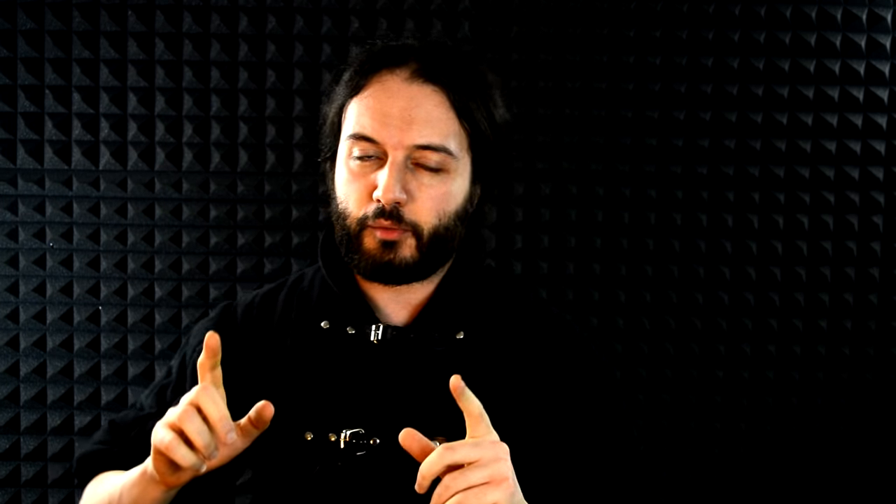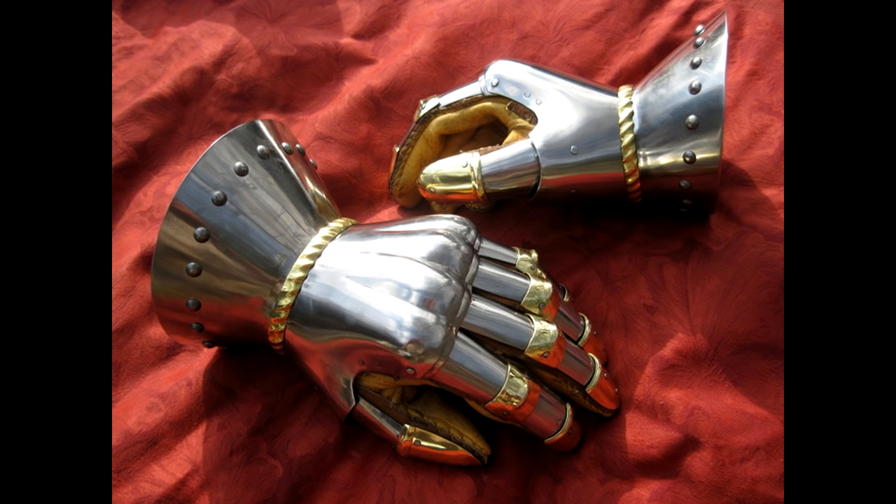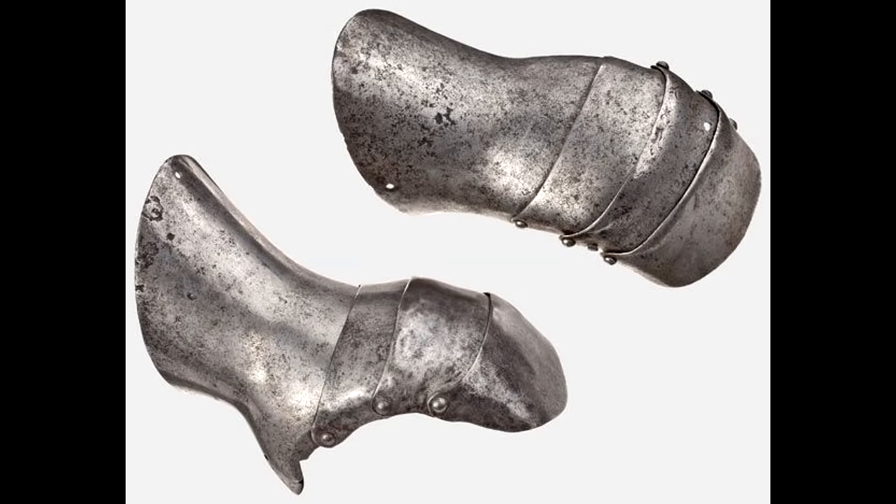For hand protection, the hourglass gauntlet developed in the mid 14th century — the plate gauntlet with a characteristic shape protecting the wrist — remained in use into the mid 15th century. But in the 15th century we also have the development of plate mittens. When you see that sort of gauntlet, know that it would be anachronistic for a 14th century knight — it is a 15th century invention granting better protection but at the cost of some mobility and ability to perform fine tasks.